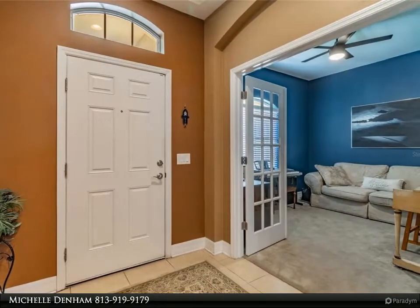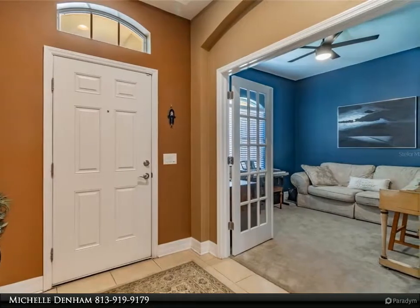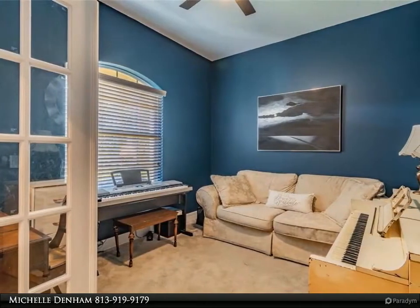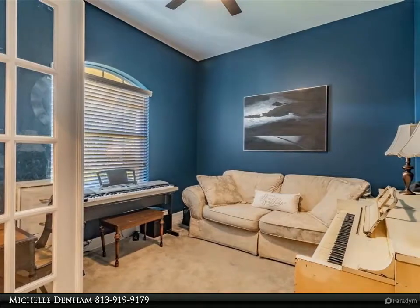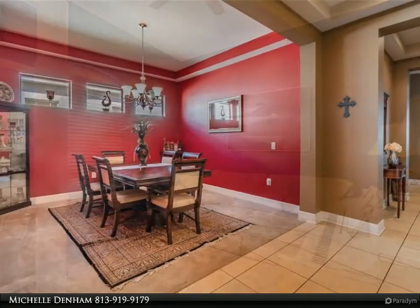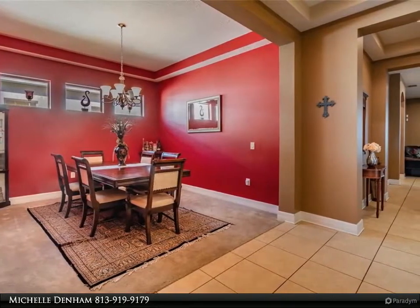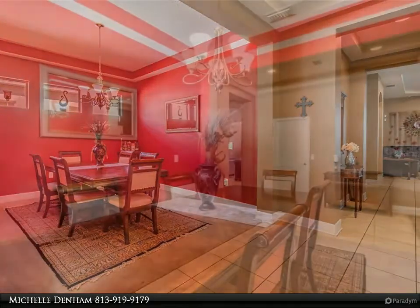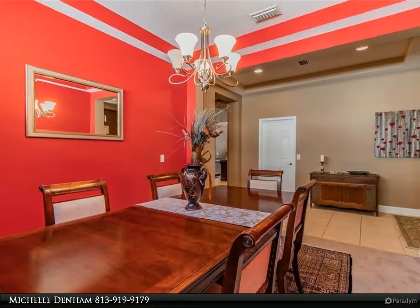The master bedroom with en-suite showcases upgrades to include 12-foot high tray ceilings and a ceiling fan, with a master bathroom that includes an extra-large walk-in shower with upgraded full body and rain shower heads, plus an extra-large garden tub, dual sinks with granite countertops. The master bedroom boasts a large walk-in closet — a must see.